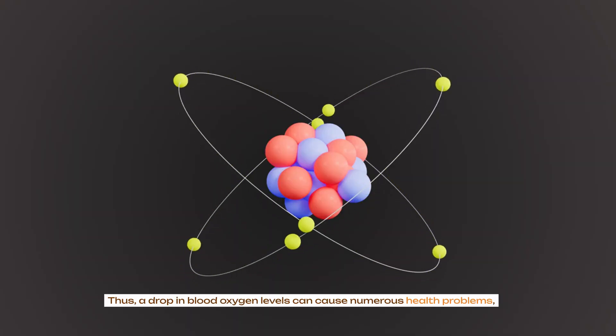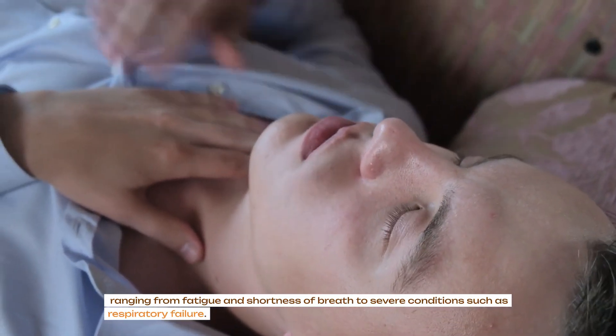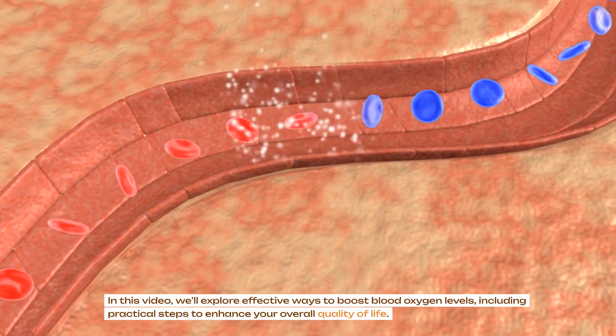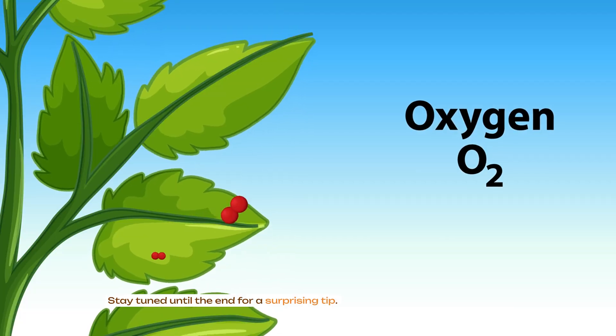A drop in blood oxygen levels can cause numerous health problems, ranging from fatigue and shortness of breath to severe conditions such as respiratory failure. In this video, we'll explore effective ways to boost blood oxygen levels, including practical steps to enhance your overall quality of life. Stay tuned until the end for a surprising tip.